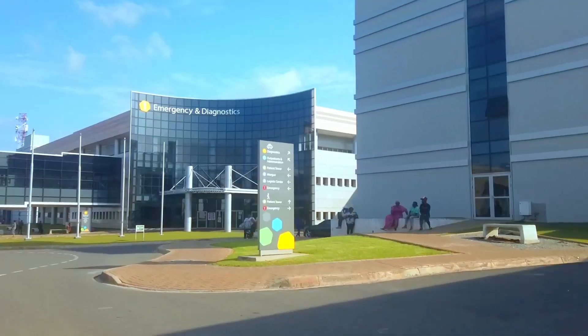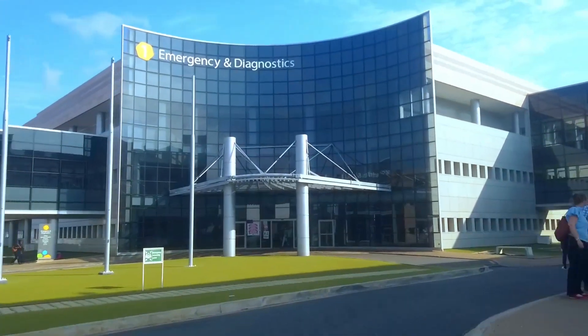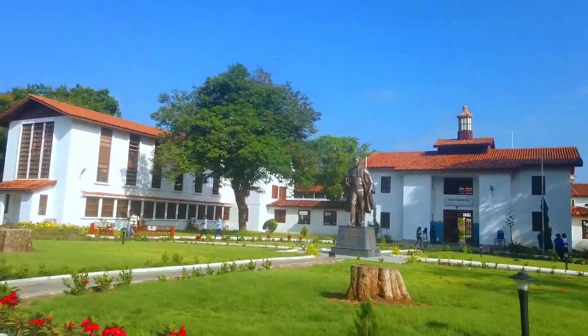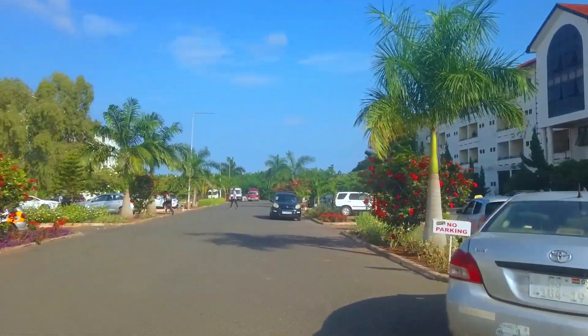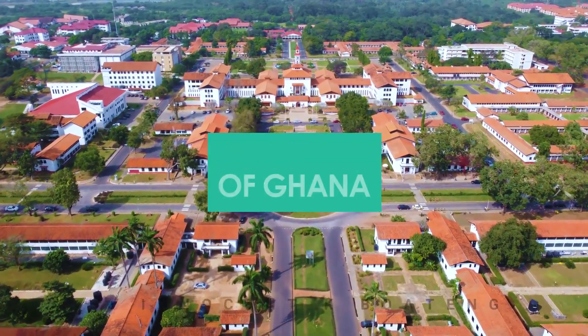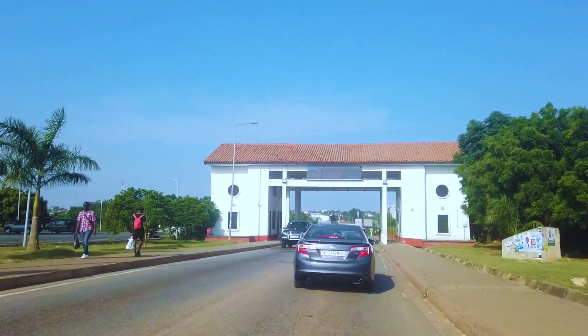Built on a sprawling land area of over 2,000 acres, the University of Ghana and its state-of-the-art medical center stand as a beacon of excellence and academic prowess in West Africa. I started the tour from the main campus of the university and headed to the mind-blowing medical center that will surprise you.